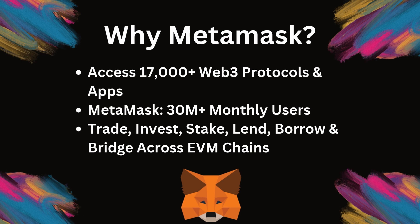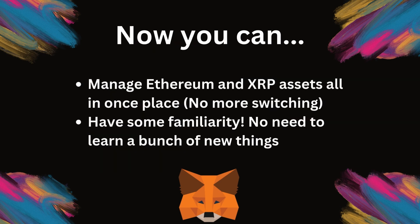So why does this matter? Well, Metamask is one of the most popular non-custodial wallets in the world, with millions of users managing Ethereum and other EVM compatible chains. But until now, if you wanted to manage your XRP or NFTs, you had to use different wallets. Imagine having both Ethereum and XRP tokens in separate wallets — you have to switch between them, remember multiple keys, and manage transactions across different interfaces.